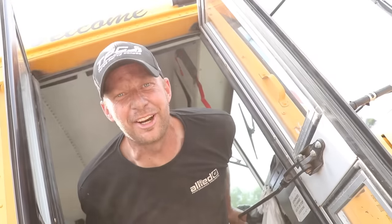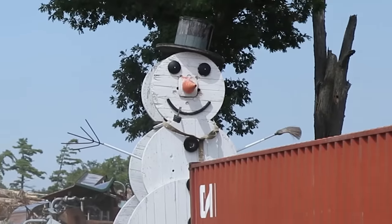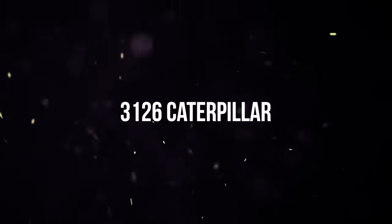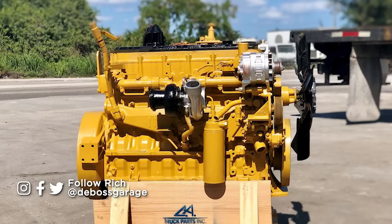Get on the bus if you want to know everything about a 3126 Caterpillar! You didn't ask for it, but we're going to tell you anyway — everything wrong with a 3126 Caterpillar.